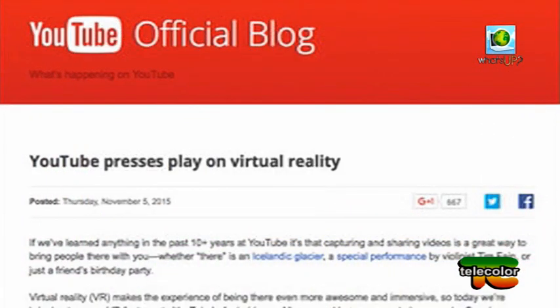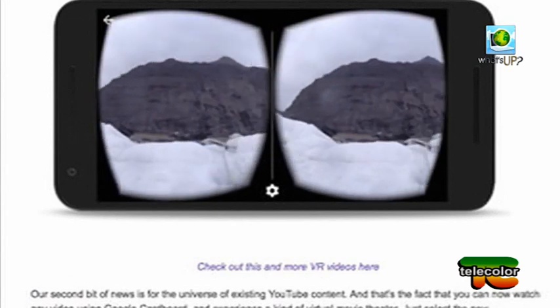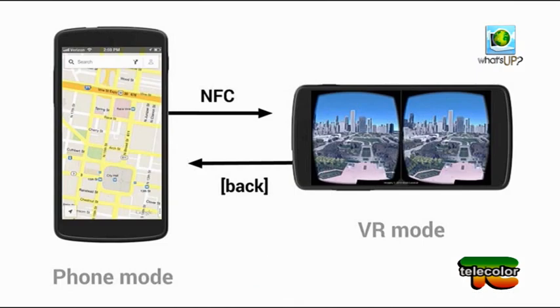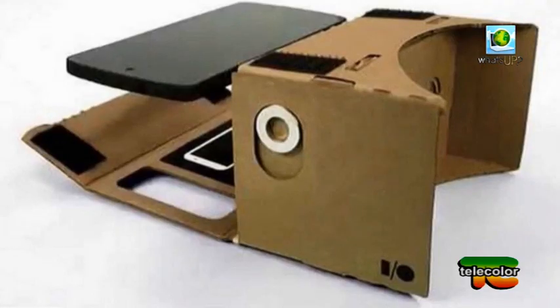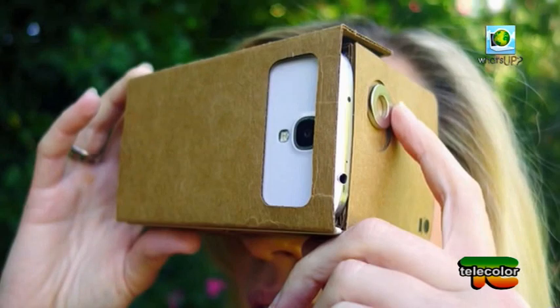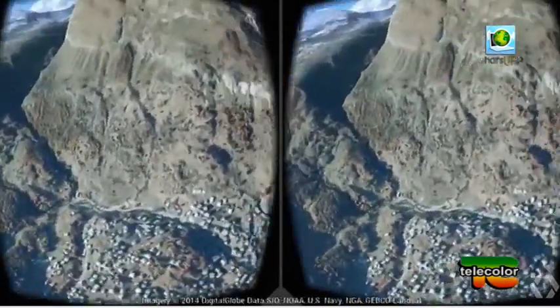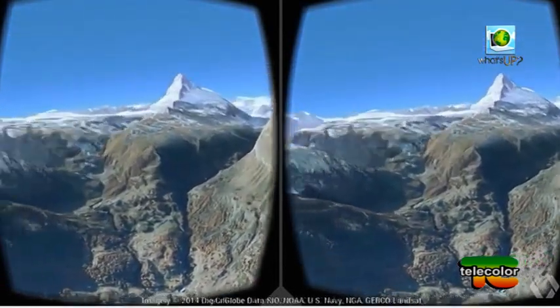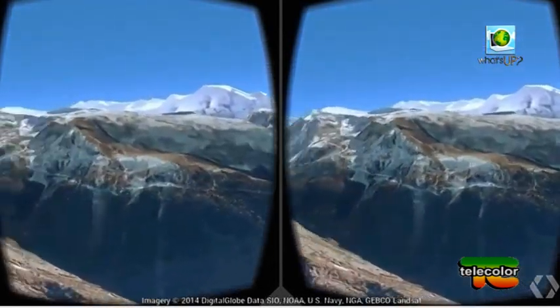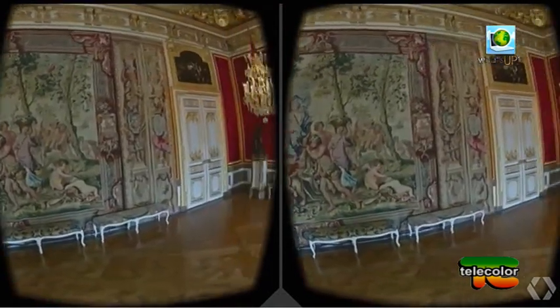La realtà virtuale arriva sulla piattaforma di condivisione video più conosciuta. YouTube ha annunciato che d'ora in poi supporta anche i video in realtà virtuale. Per vederli bisogna avere a disposizione uno smartphone, l'app Android e un visore Google Cardboard, il visore di cartone assemblabile. Con questi tre strumenti sarà possibile provare una nuova esperienza di visione sempre più immersiva. Sul sito sono già presenti dei video realizzati in realtà virtuale: basta cliccare sull'icona della Cardboard, inserire lo smartphone all'interno del visore Google e guardare. L'esperienza della realtà virtuale si può testare anche con tutti i contenuti normali già presenti sulla piattaforma.